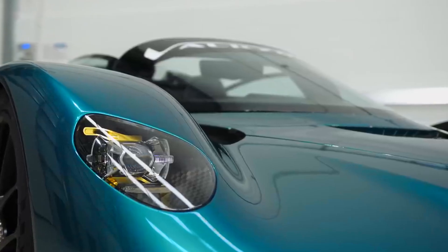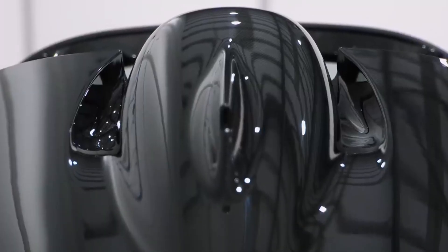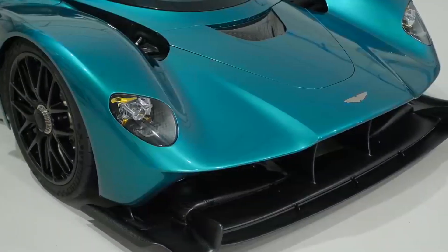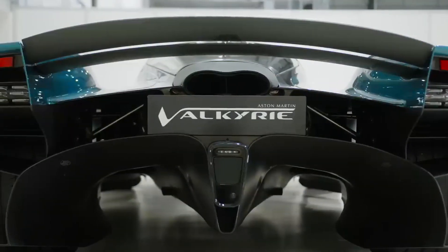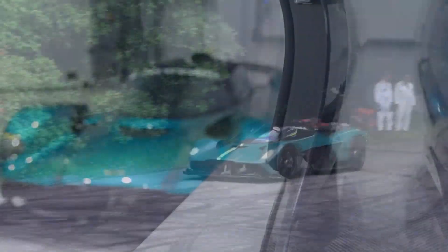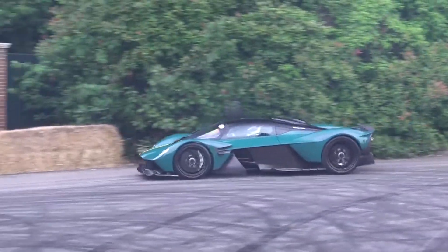Aston Martin cut the roof off of its Valkyrie Hypercar in the open Spider version. Equipped with an identical hybrid drivetrain, the 1,134-horsepower Roadster is produced in a limited edition of 85 pieces at over $3,200,000 apiece.